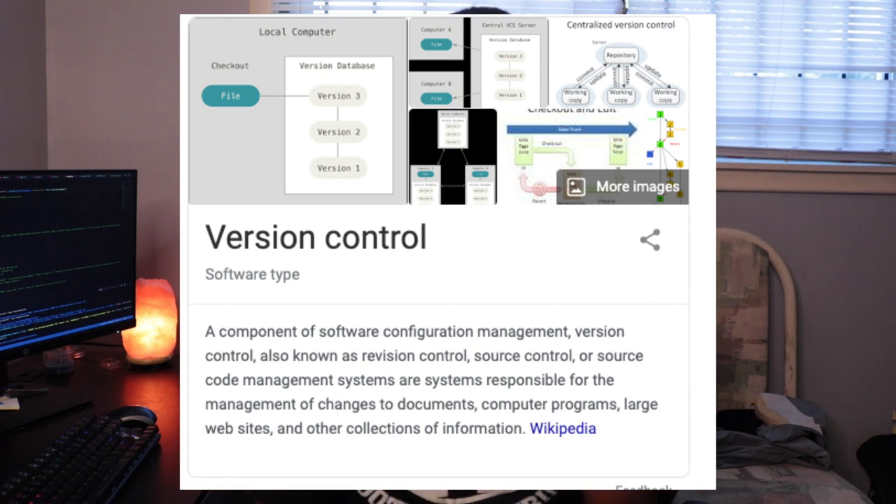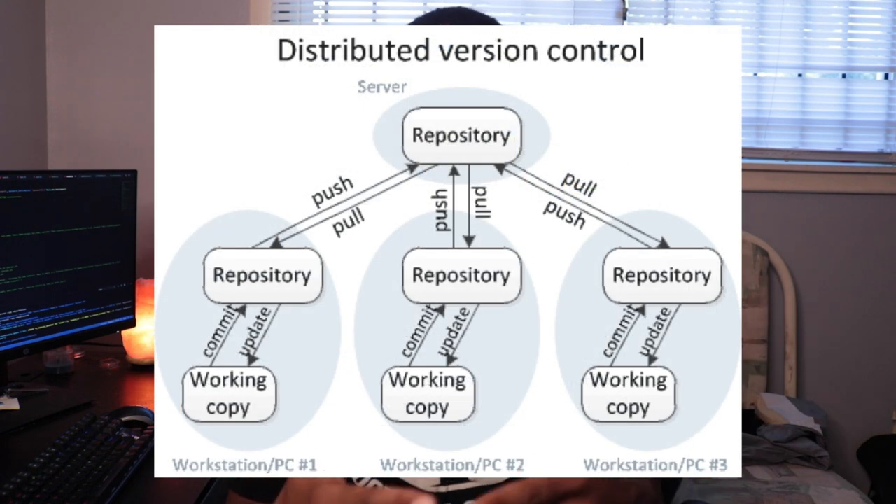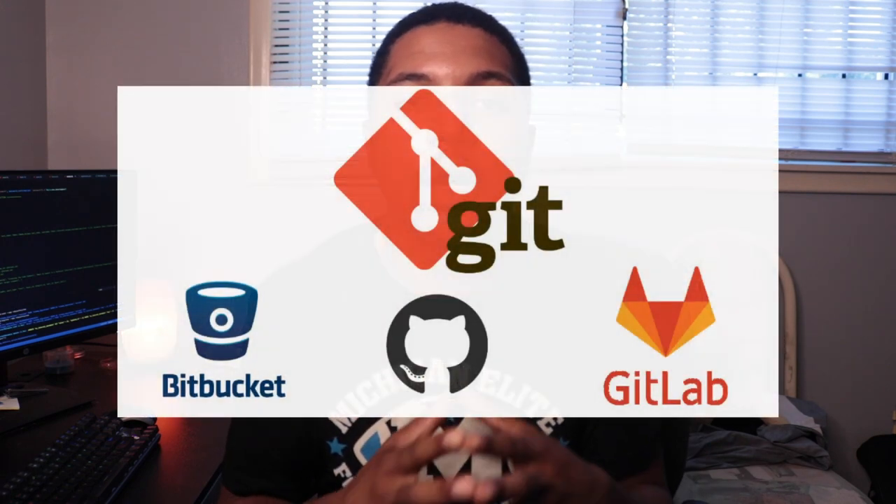So when you're changing a certain file that somebody else isn't changing, or if you do change the same file that somebody else changed — what happens? What if you lose all your code, or how do multiple people from all over the world work on the same codebase? The answer to all those questions comes down to version control.